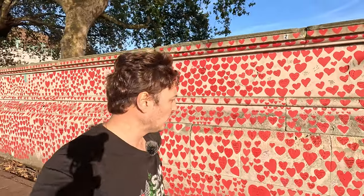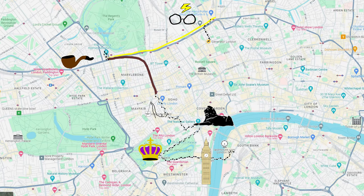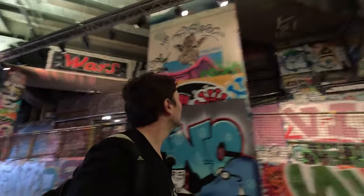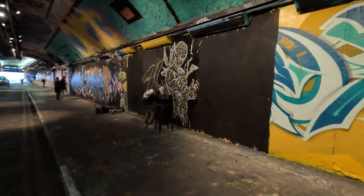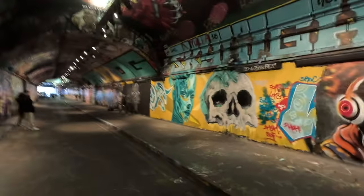Just stumbled upon the COVID memorial wall — everyone's written names and love hearts of people they lost to COVID. Westminster Palace in all of its glory. The graffiti tunnel, also known as Leake Street Arches — the entrance to the tunnel is here. That up there is actually Waterloo Station, so it's directly underneath. The layers, the work, the skill — temporary art, I guess you'd call it. In my opinion it probably rivals a lot of classic art galleries. If you have time, definitely come down and check it out. It's amazing.